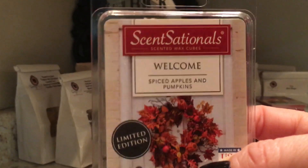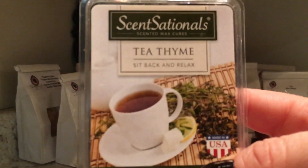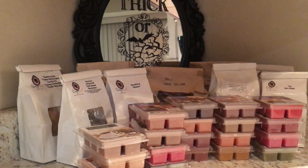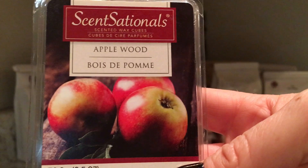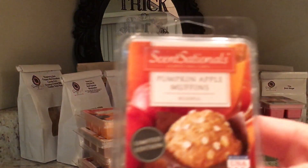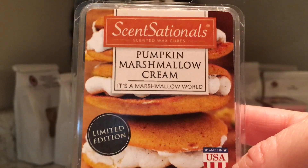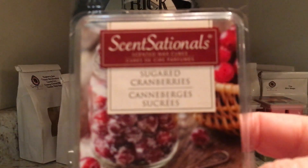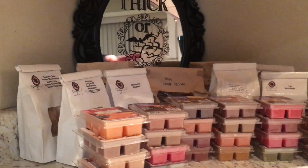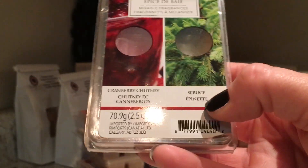On to Sensational — we have Welcome, Jasmine Tea (which I think is the Canadian exclusive, because the American exclusive is Tea Time and they are two different scents), Honey Crisp Cider, Applewood, Pumpkin Apple Muffins, Pumpkin Marshmallow Cream. This one is from Canada, 2016 — I love this so much — Sugared Cranberries, and Berry Spice, which is a dual: half Cranberry Chutney, the other half Spruce.